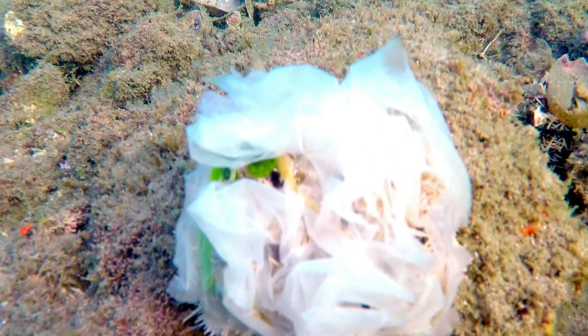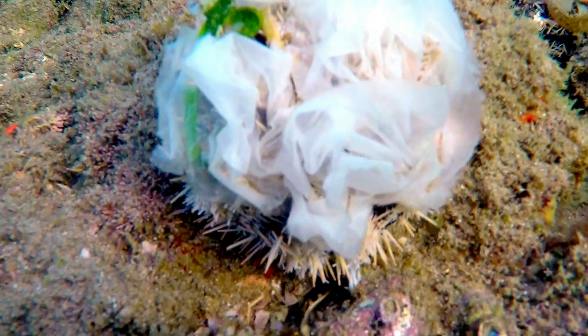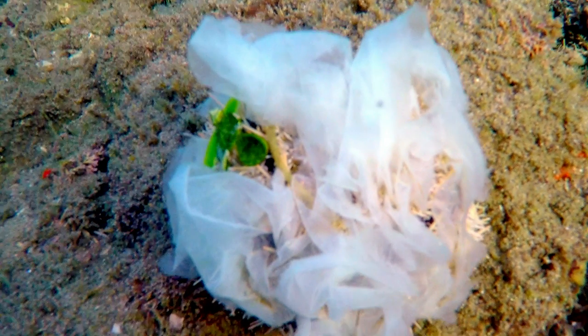You will also find various sessile creatures such as sea urchins. This one is covered in the eggs of another bottom dweller, the nudibranch — a colourful little sea slug which you will see scattered all about this reef.